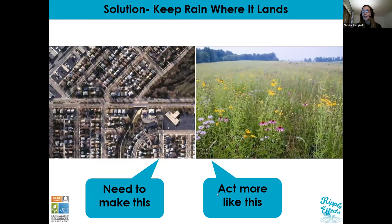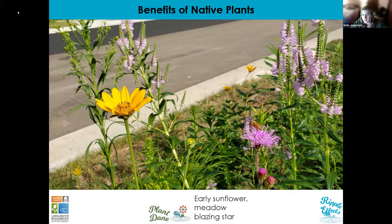I've been kind of a Debbie Downer talking about the problem and how we got here, so it's time to talk about the solution. The solution is to keep the rain where it lands. We want to try to make our landscapes covered with buildings and streets and parking lots act a little bit more like natural landscapes — and that's where native plants come in. Anytime you see a Plant Dane symbol at the bottom of my screen, the species listed next to it will be available from the Plant Dane program this year, which we'll talk about a little more later.